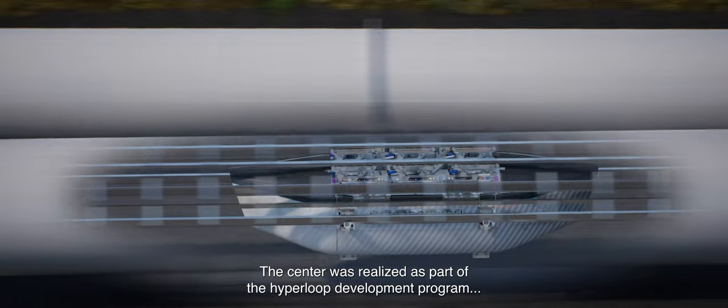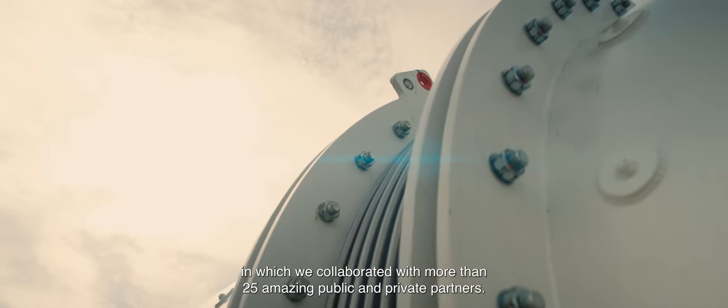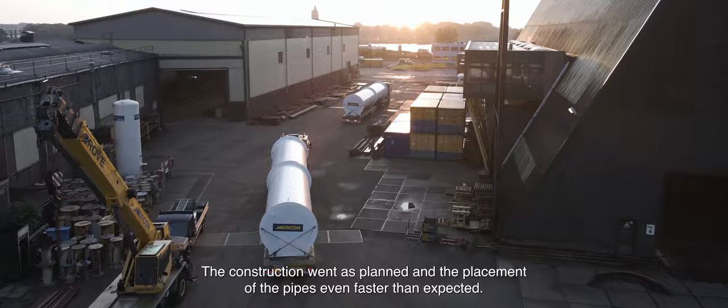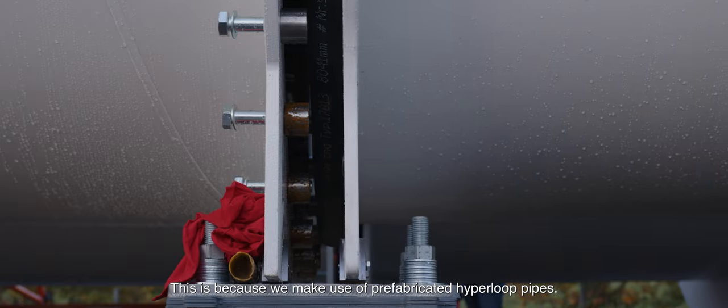The center was realized as part of the Hyperloop development program in which we collaborated with more than 25 amazing public and private partners. The construction went as planned and the placement of the pipes even faster than expected, because we made use of pre-fabricated Hyperloop pipes.